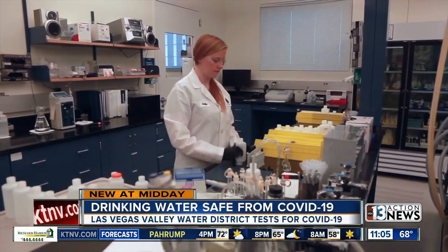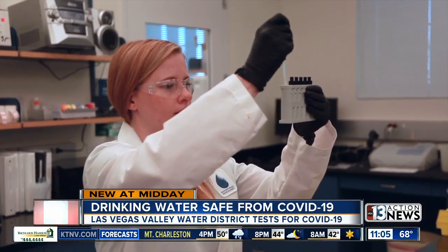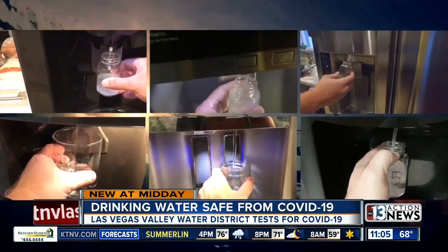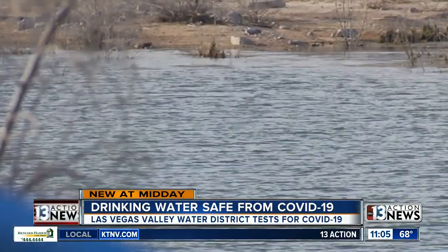The technology and process in place allows us to determine whether or not there is basically the signature of that virus — it's the RNA, the fingerprint of the virus. The Southern Nevada Water Authority says the fingerprint of COVID-19 is in our sewage, but even then the virus isn't active. Most importantly, COVID-19 is not found in our drinking water or in valuable water resources like Lake Mead.